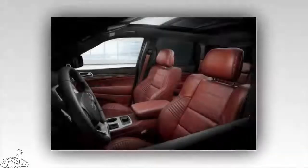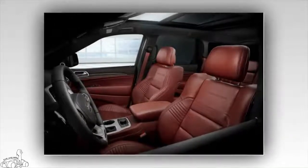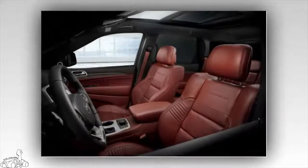From October 8, 2017, customers will be able to order the Grand Cherokee Trackhawk 2018 at dealerships across the United States.